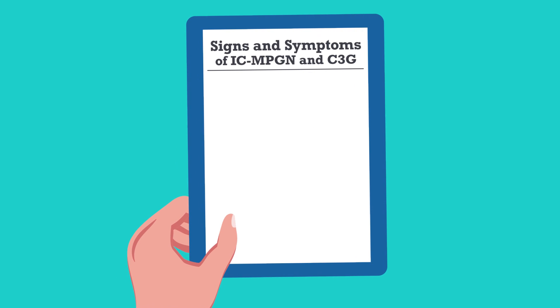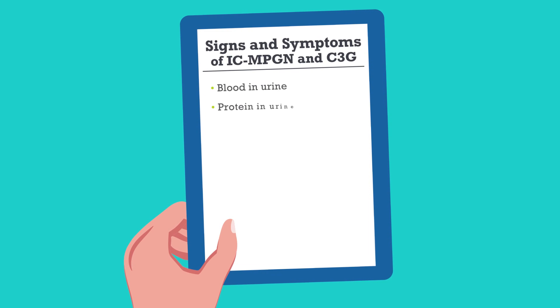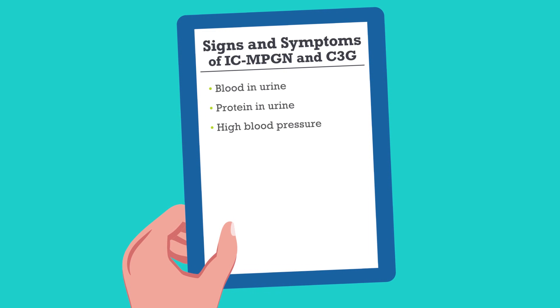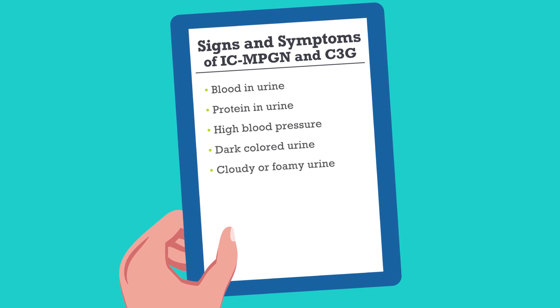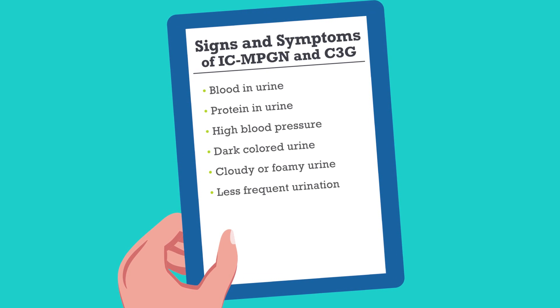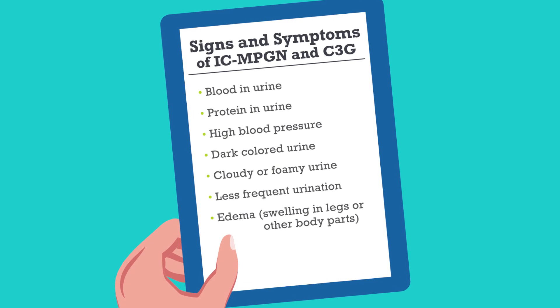Signs and symptoms of ICMPGN and C3G include blood or protein in your urine and high blood pressure. You may notice urine that is dark in color, cloudy or foamy, and that you urinate less often than usual. You may also notice edema, which is swelling in your legs or other parts of your body.